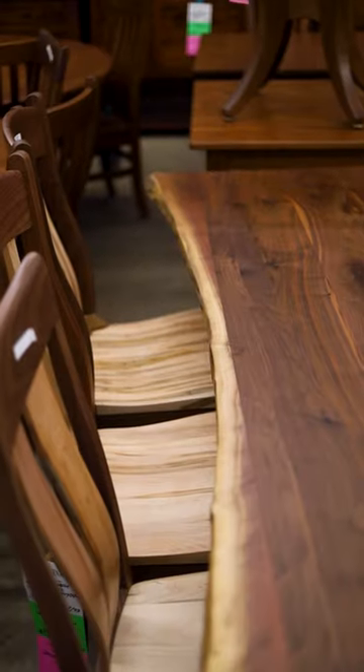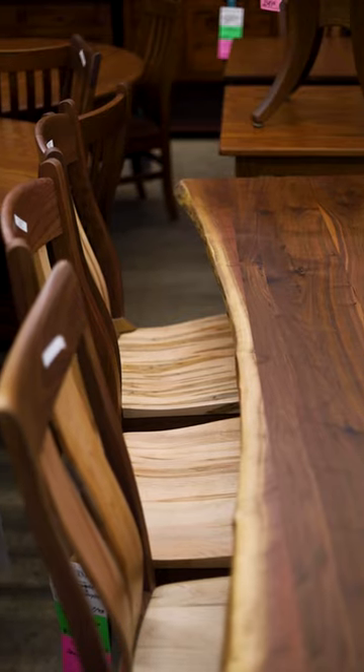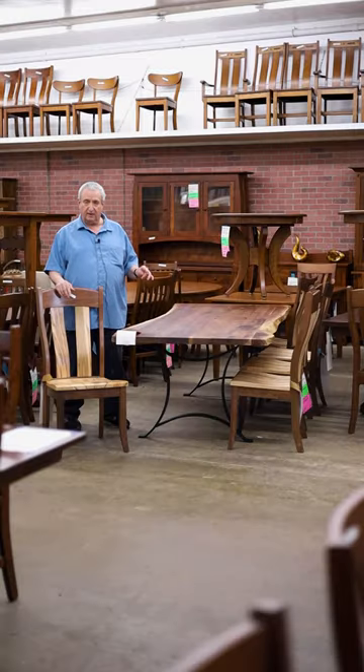Visit us at 6206 North Sepulveda Boulevard in Van Nuys, California, 91411. Visit us on the web at www.barnfurnituremart.com or call us toll free at 888-302-2276.